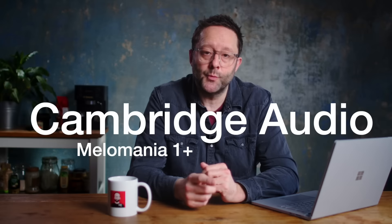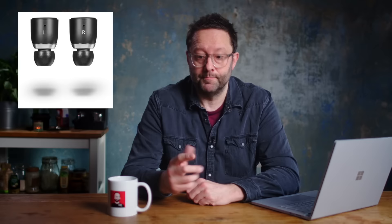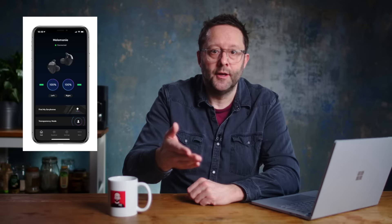Two years ago the British company introduced the Melomania, a true wireless IEM with bullet-shaped earpieces. Then last year they introduced the Melomania Touch, a more traditionally shaped true wireless IEM that also came with a control app. This week we're back to the bullets with the introduction of the Melomania 1 Plus.